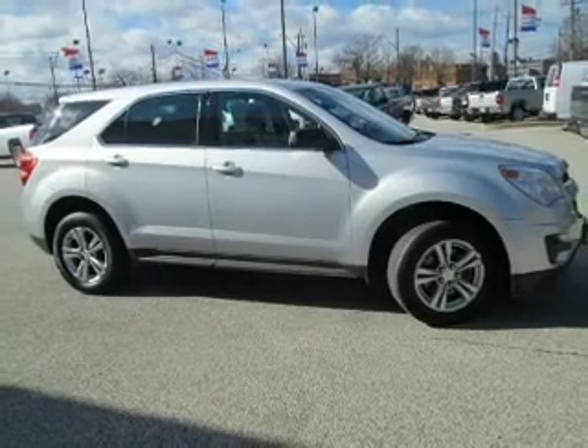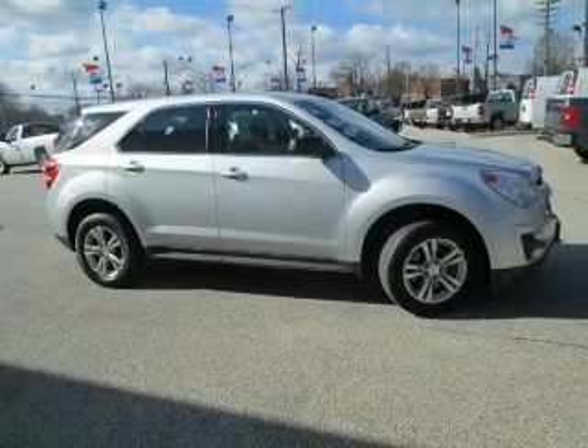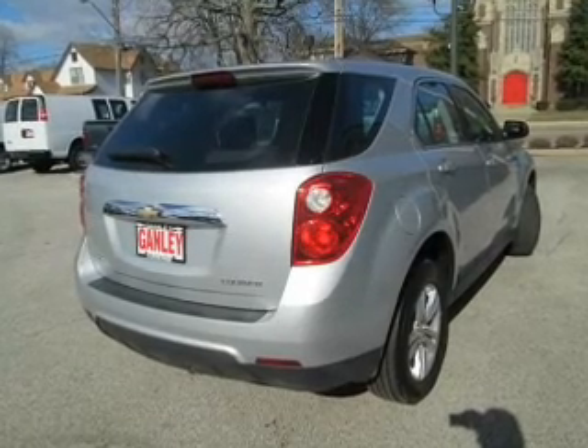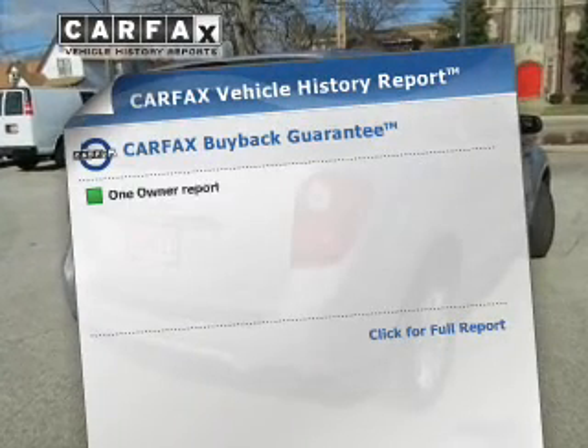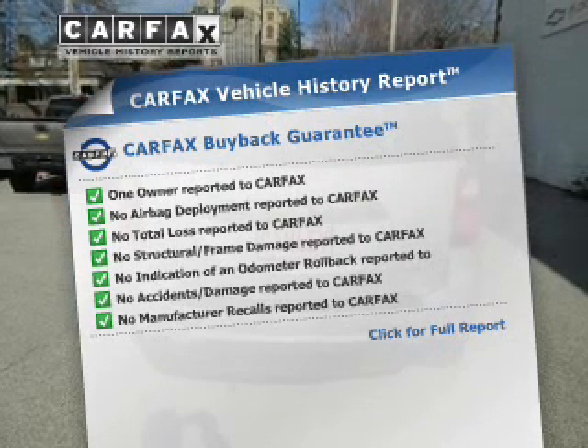Navigation included to help you get to your destination with ease. Stand out from the crowd with premium wheels. Brake safely with the anti-lock braking system. This automobile comes with a Carfax report, which reduces your buying risk by providing the vehicle's history before you purchase.